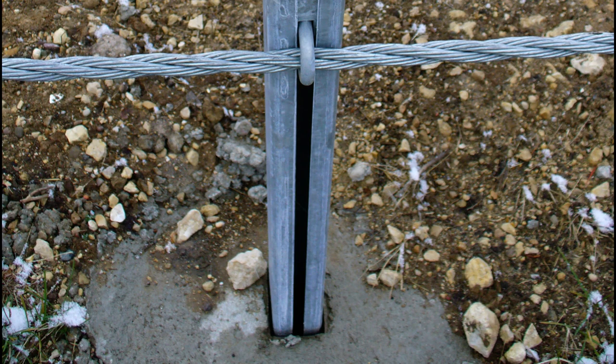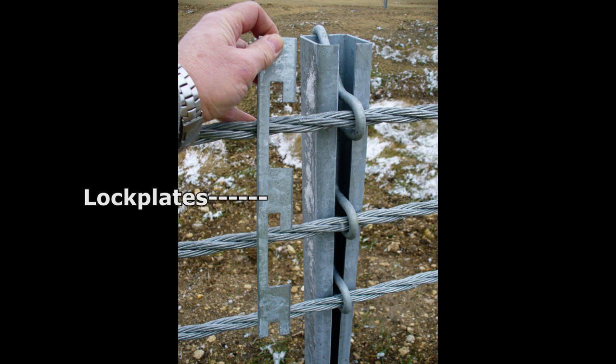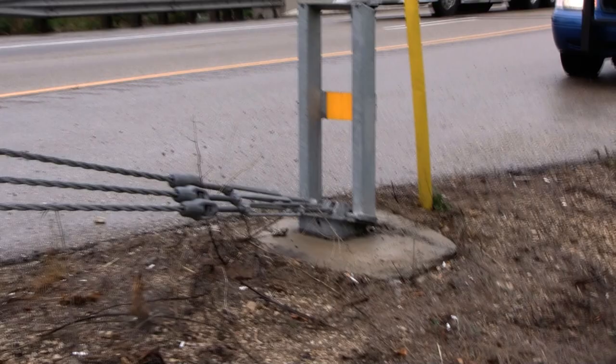The system in Rock County has six essential components: the in-ground sleeve, the posts, hairpins, lock plates, cable release posts, and turnbuckles.